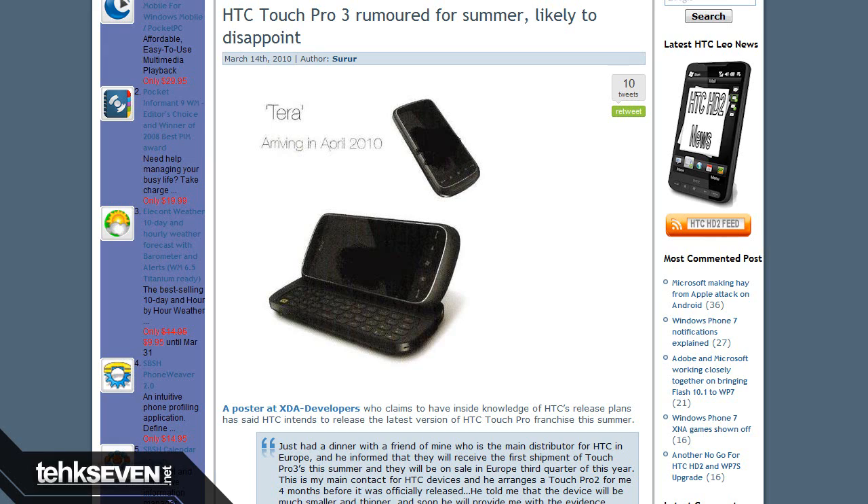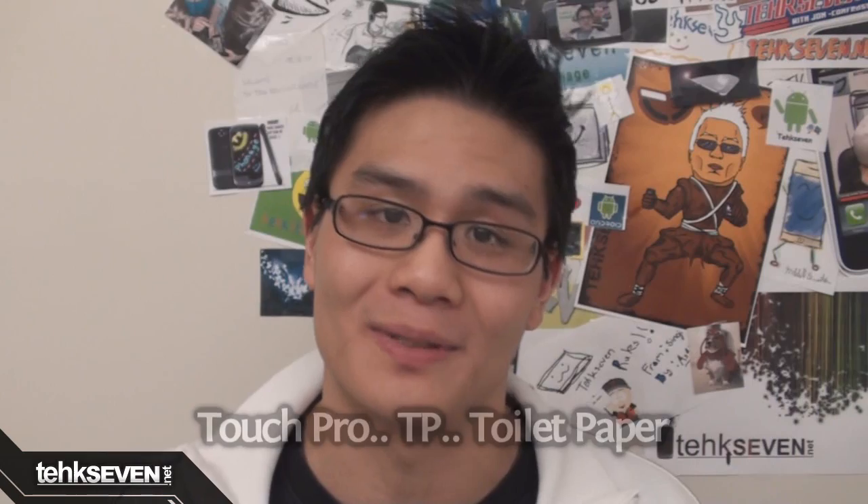The Touch Pro 3 looks exactly like the Touch Pro 2, but it is said to be smaller and slimmer. The TP3 is said to have a slightly smaller 3-inch resistive touchscreen with WVGA resolution, which means it's not really an upgrade to the Touch Pro 2 and it most likely won't run Windows Phone 7. So what's the point of the Touch Pro 3? Well, I don't know — maybe HTC just wants another device with the same acronym as toilet paper.